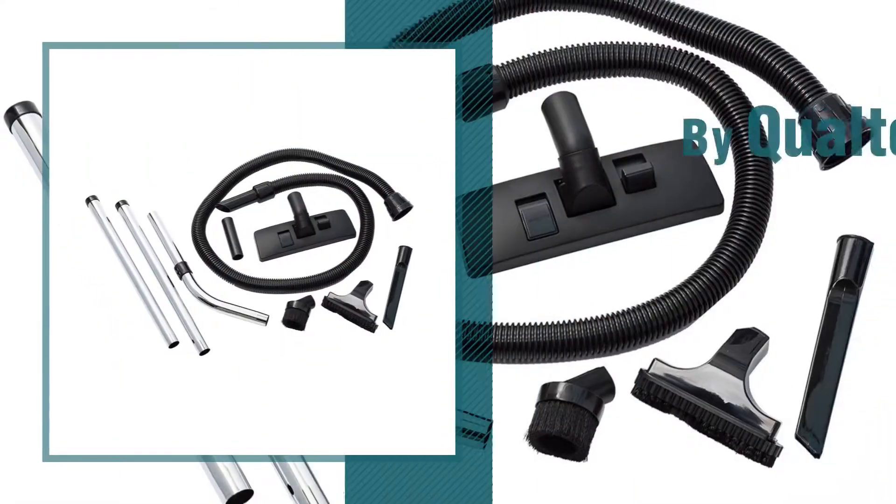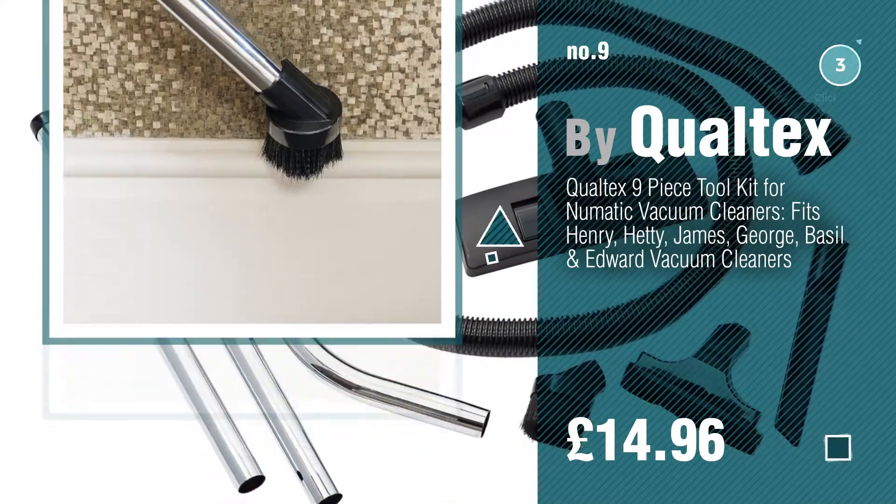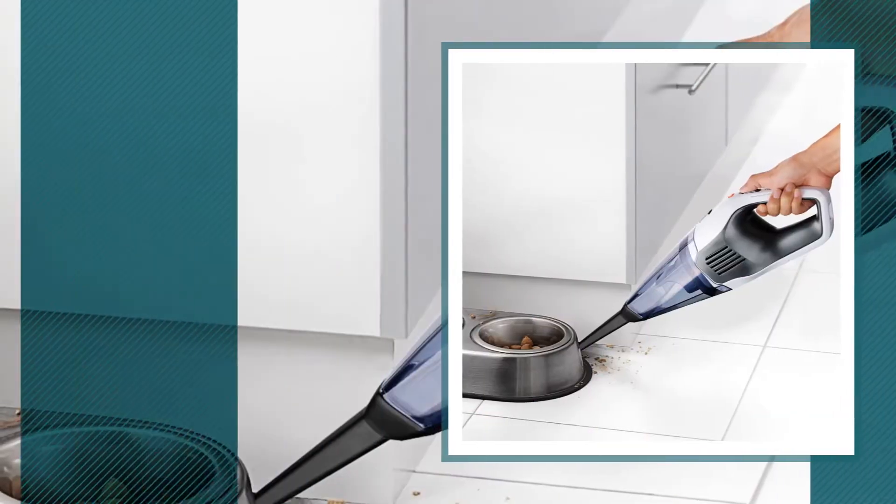Number 9, by Qualtex. Discover more vacuum accessories ideas and items to explore — click the description below. Number 10, by Whole Life.